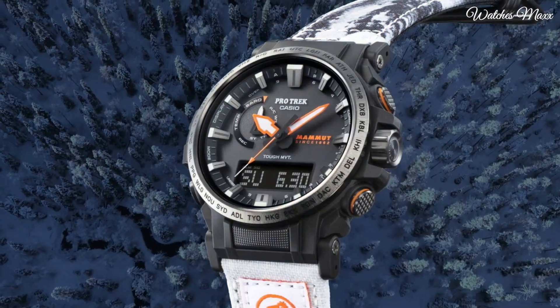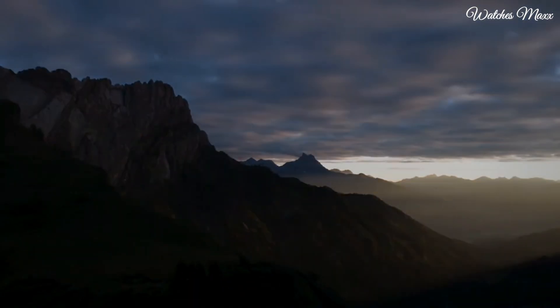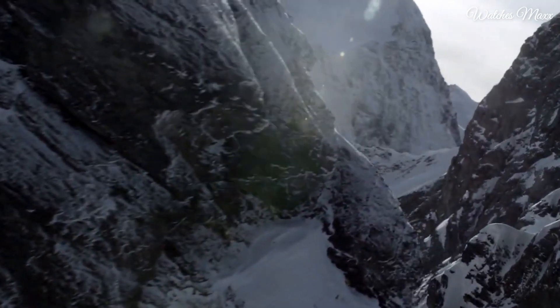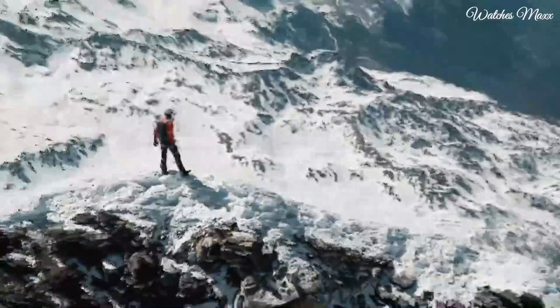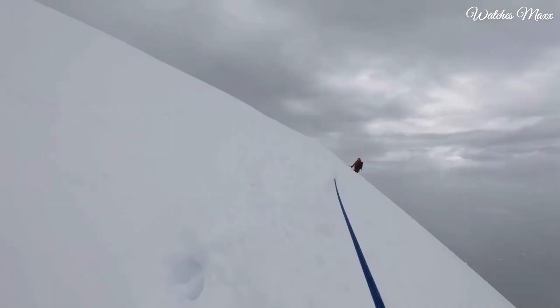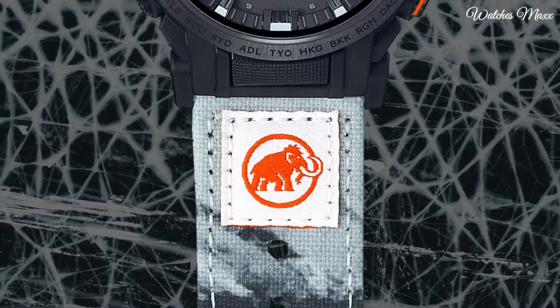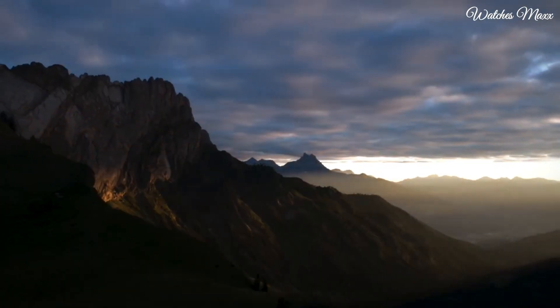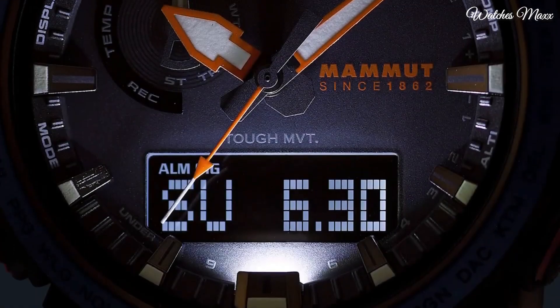The following features are equipped: radio controlled, compass, altimeter, barometer, thermometer, cold resistance, glowing markers, glowing hands, screw-down crown, world time, countdown timer, backlight, perpetual calendar, power reserve indicator, chronograph, alarm, date, day, month.